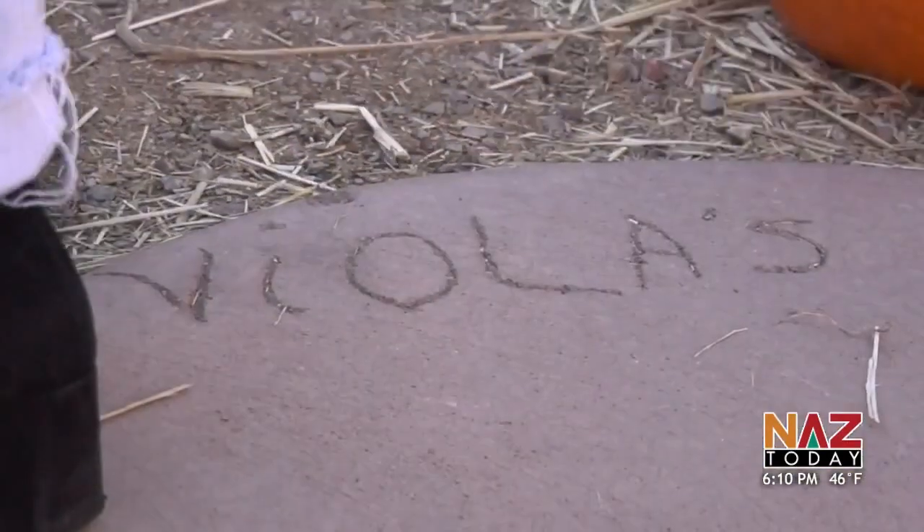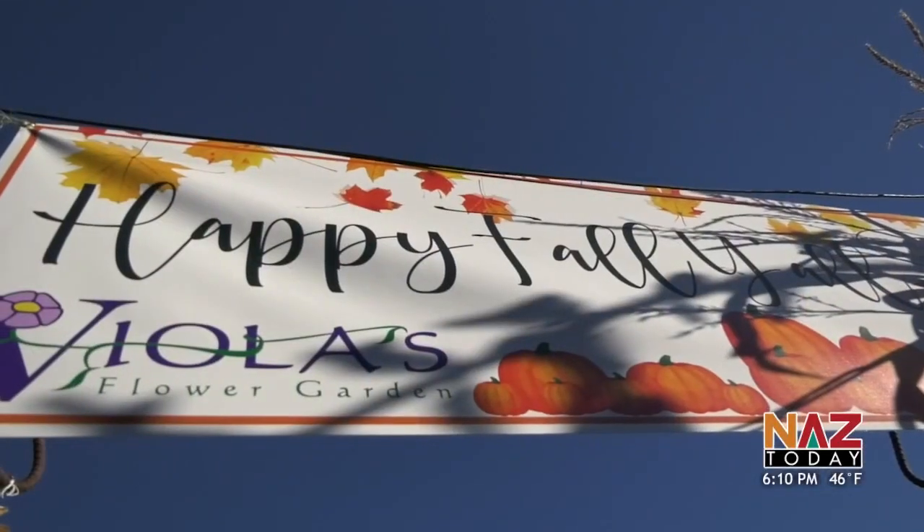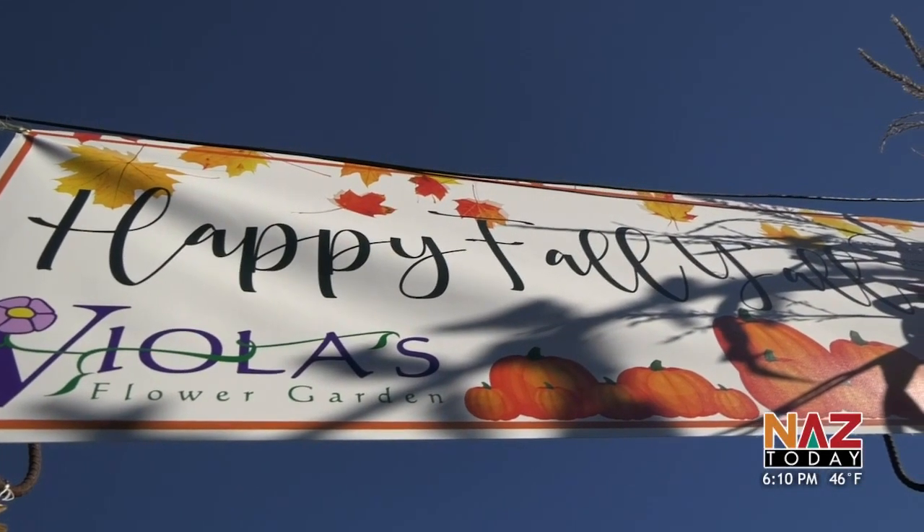The pumpkin patch is open seven days a week, 10 a.m. to 6 p.m., and admission is $4. Viola's will be open for the pumpkin patch until October 31st, and will have a lot of hay bales, corn stalks, and half-price pumpkins for sale after that.